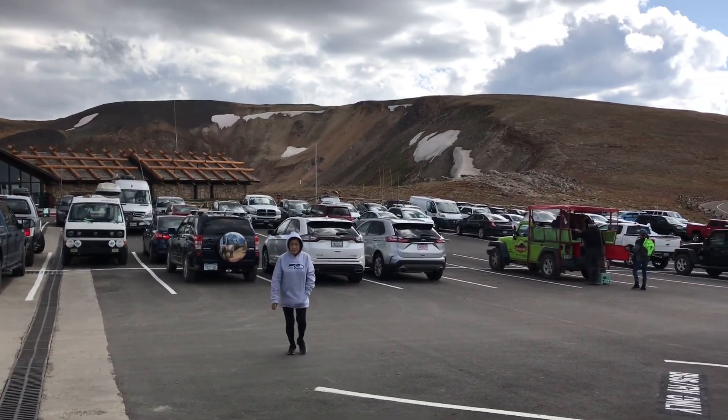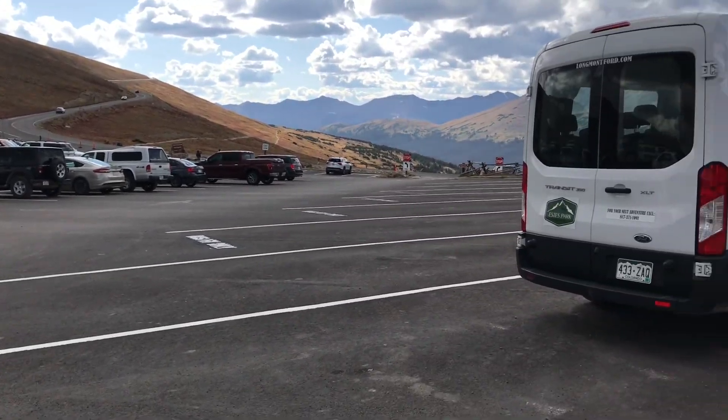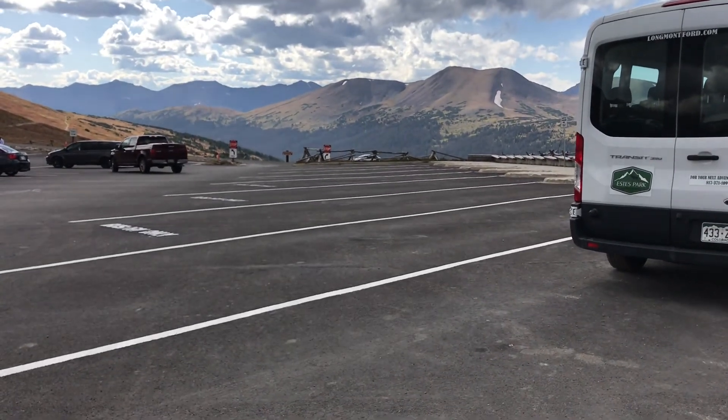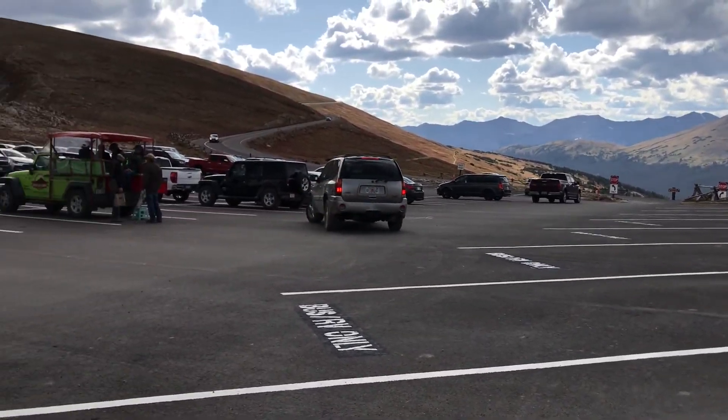Trail Ridge Road, also known as Highway 34, goes through Rocky Mountain National Park from the Estes side to the Granby side and is the highest continuously paved road in America. It goes up to over 11,000 feet in elevation, and you can see here there's some RV parking with some bigger spaces, though not pull-throughs, so you'll have to detach your towed vehicle.